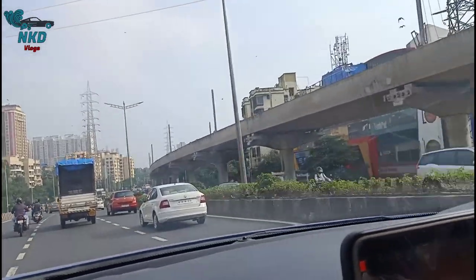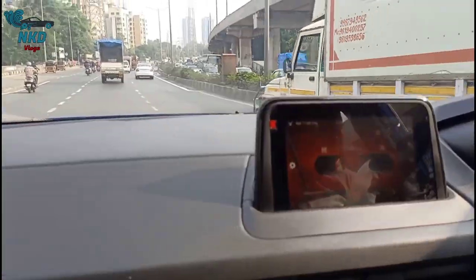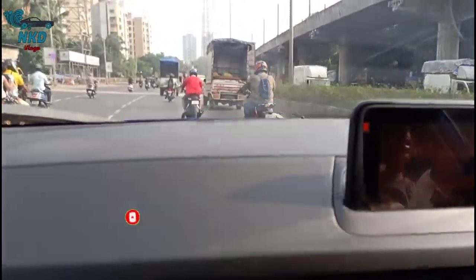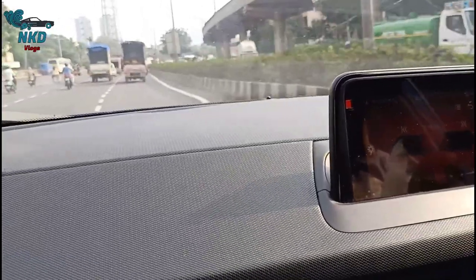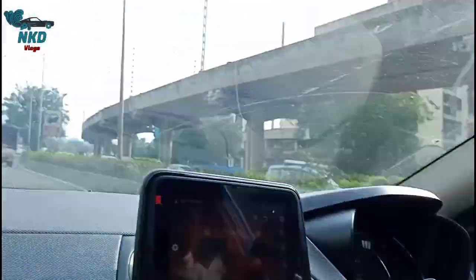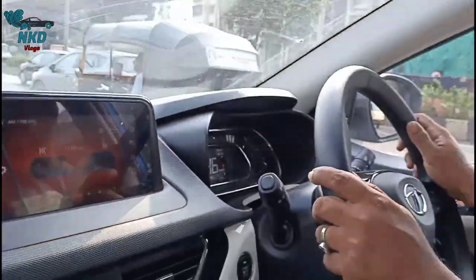The variant I'm riding is the XZ Plus, which costs about 11 lakhs 55,000. The seating comfort, power, and interiors are all very good. Many things are inspired by or taken from JLR — Jaguar Land Rover, which is also owned by Tata — like the infotainment system, which is the same system used in Range Rover and Jaguar. The music quality is amazing.